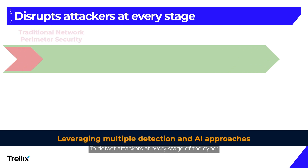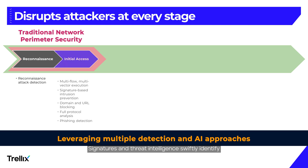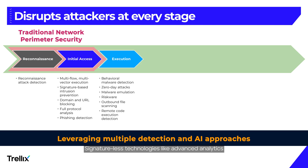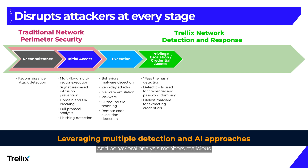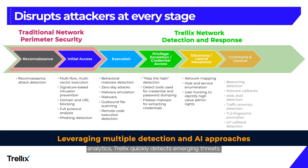To detect attackers at every stage of the cyber kill chain, Trellix uses multi-layered detection models. Signatures and threat intelligence swiftly identify malicious files, exploits, and command and control servers. Signature-less technologies, like advanced analytics and machine learning models, analyze static file data to uncover unknown attacks. And behavioral analysis monitors malicious activity and generates additional threat indicators. When combined with signature and signature-less analytics, Trellix quickly detects emerging threats.